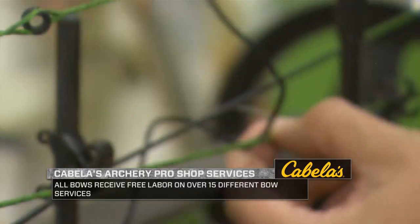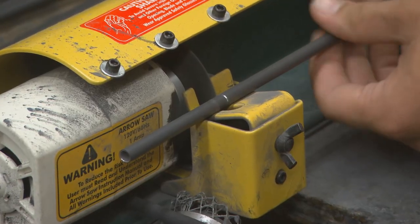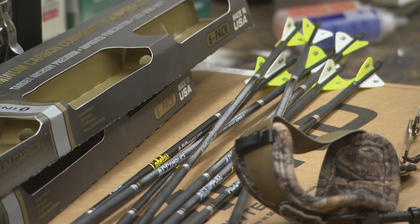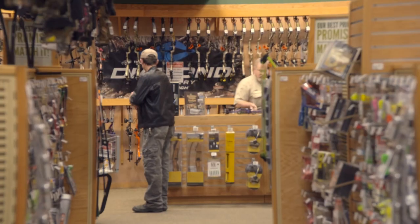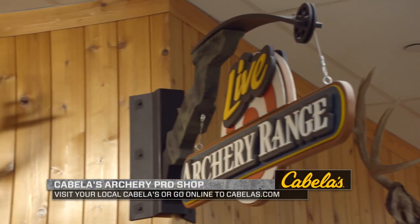Whether you're looking for advice or to test bows on the range, there are so many assets available at a Cabela's store to help you find what fits you best. While there are many pro shops across the nation, Cabela's is an absolutely phenomenal resource when it comes to having a large amount of inventory.